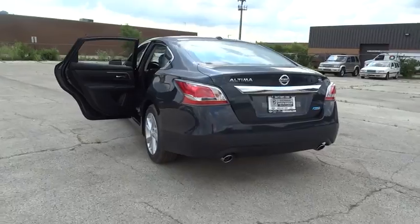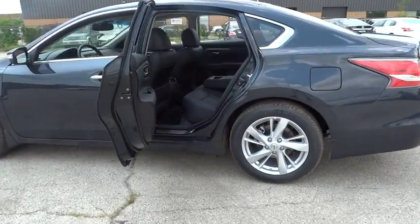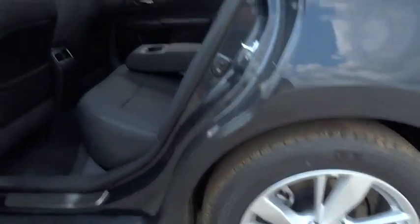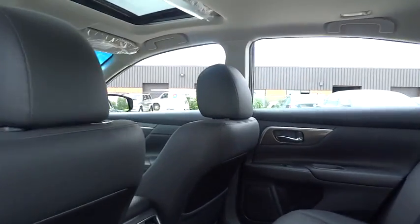Six standard airbags and over 5,000 quality and performance tests, and you'll see the Nissan Altima is made to drive and built to last, and is priced below $35,000. Here are some of this vehicle's great options.